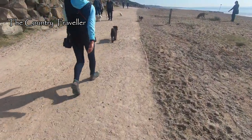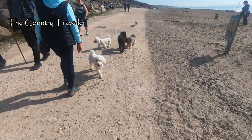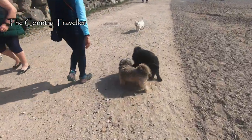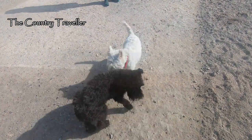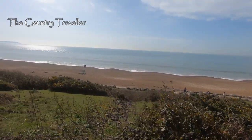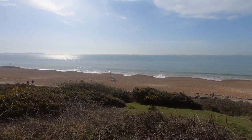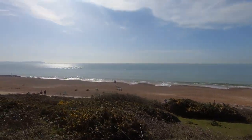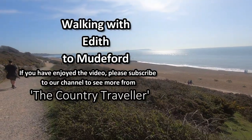We're nearly back at the car park now and Edith's found some more new friends. I hope you've enjoyed walking with us and Edith. Edith certainly enjoyed the walk — she says woof, which means please subscribe in miniature schnauzer language. Thanks for watching.